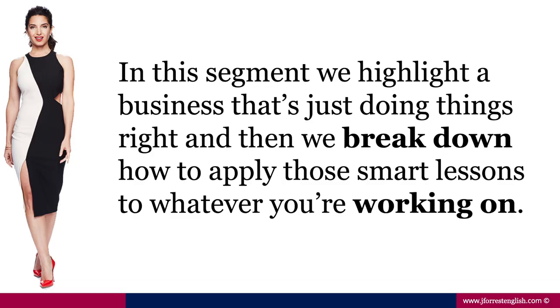In this segment, we highlight a business that's just doing things right, and then we break down how to apply those smart lessons to whatever you're working on.